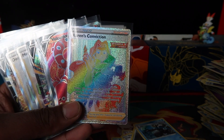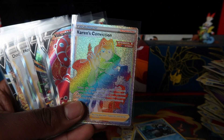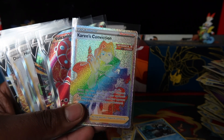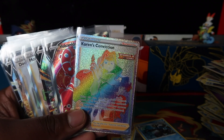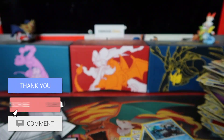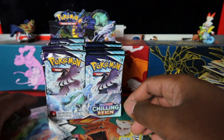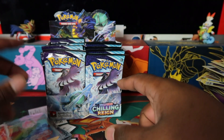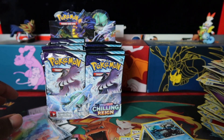Happy Chilling Reign release day to all of you! I hope you guys managed to get the products and pull the cards you wanted. Let me know what you managed to pull, what products you opened, down in the comments. About to open 36 packs in the next video — that'll go live probably next week. Make sure to like and subscribe, and I'll see you then. Peace!